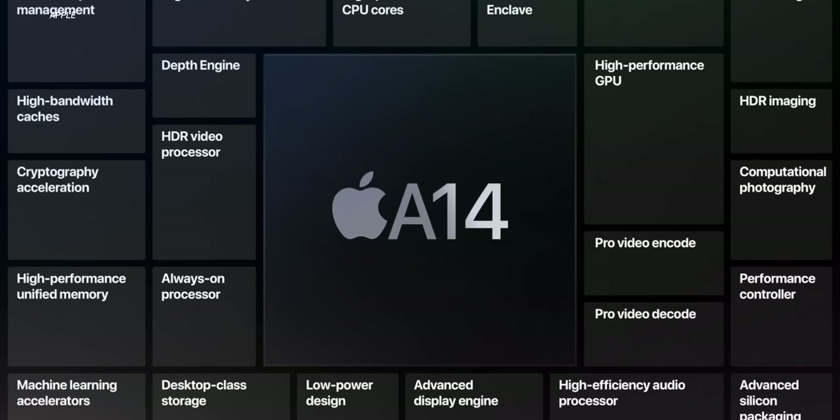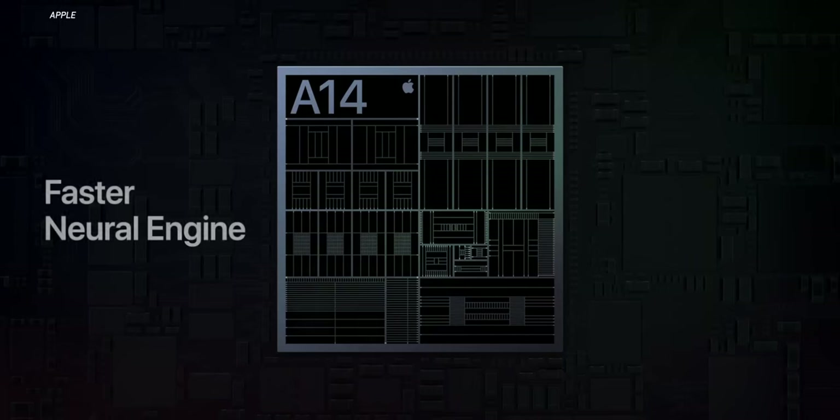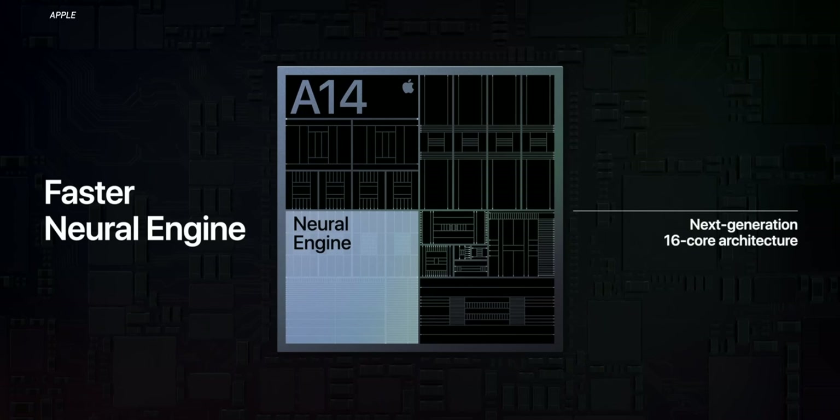We saw Apple briefly touch on the A14 Bionic with the introduction of the iPad Air — it's the chip we all assume is going in the new iPhone 12 series, and we expect Apple to talk more about it at this upcoming event. It's going to be more powerful than the A13 Bionic, more capable, probably a faster neural engine — all the great Apple processor stuff. But it also needs to be more efficient because that battery is smaller. I'm going to assume Apple is able to deliver the same, if not better, battery life by making the A14 a very efficient processor that's powerful but doesn't suck a lot of juice.